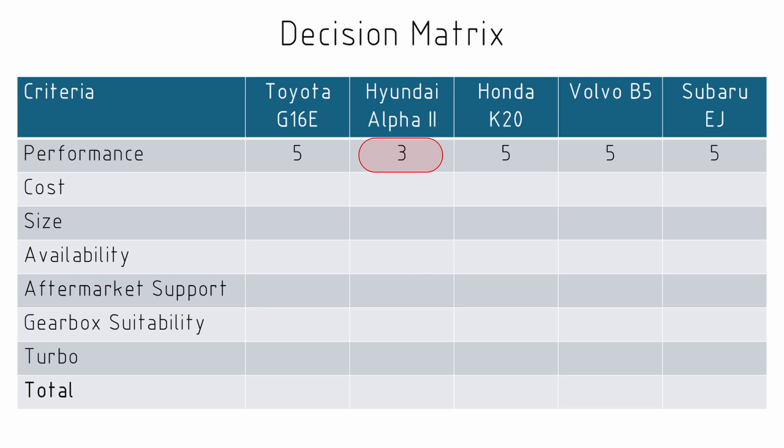When it comes to cost, the Toyota is by far the most expensive engine — it's the newest engine. The Hyundai is by far the cheapest, and the Honda and Subaru are about the same, with the Volvo being slightly more expensive. With the size of the engine, the three-cylinder is the smallest and the best packaging engine. The four-cylinders and the Volvo are about the same, but the Subaru is a little bit bigger because it ends up with two heads in the boxer arrangement.